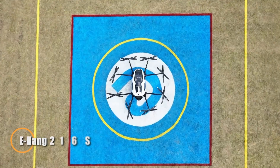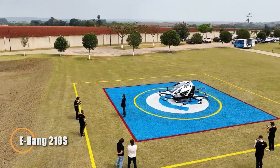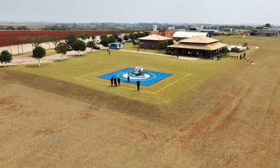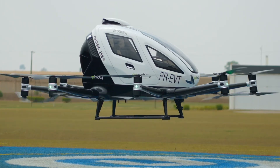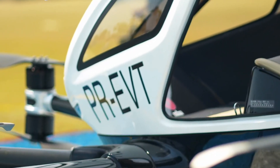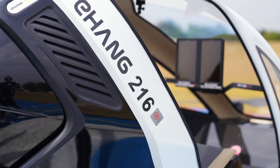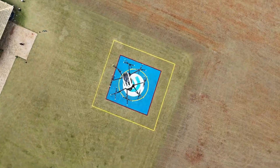Yihang, a pioneering Chinese aviation company, has introduced the Yihang 216s, a cutting-edge autonomous drone taxi poised to transform urban mobility. Designed to carry two passengers over short to medium distances, the 216s is powered entirely by electricity, delivering zero-emission flights with minimal noise — perfect for dense city environments.